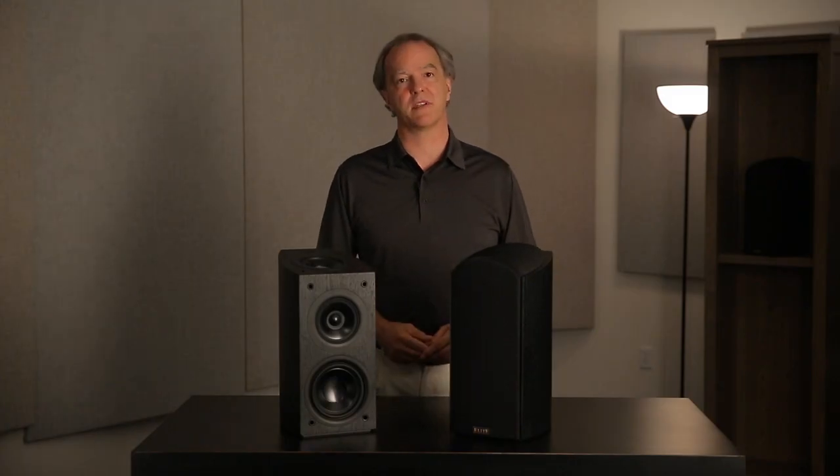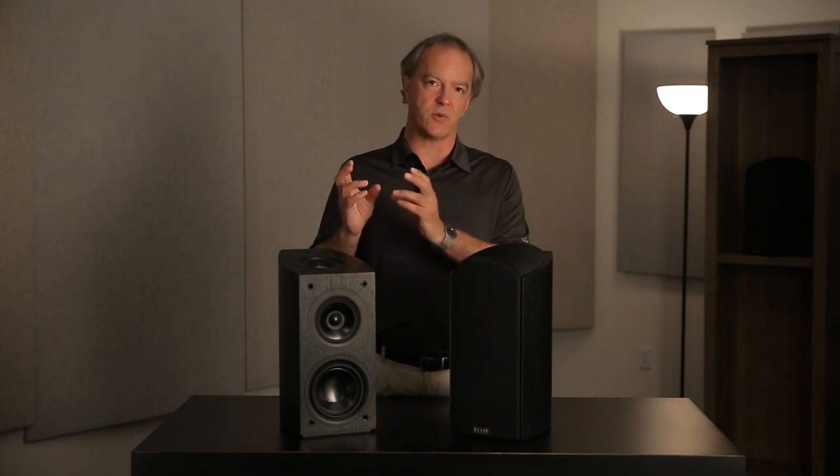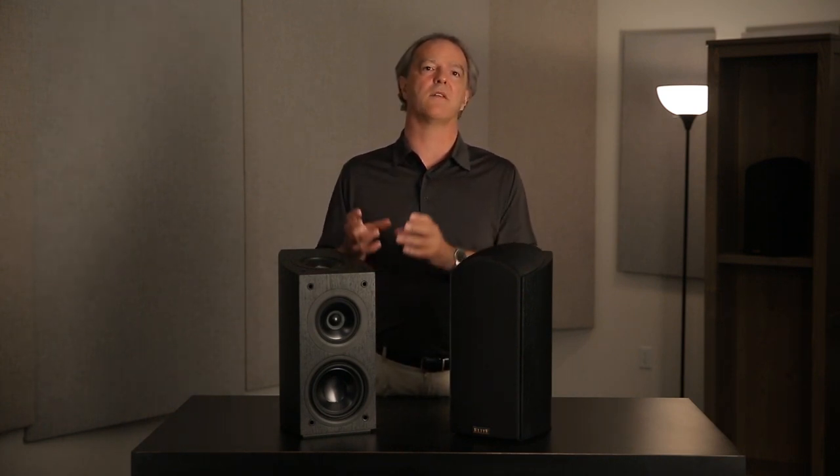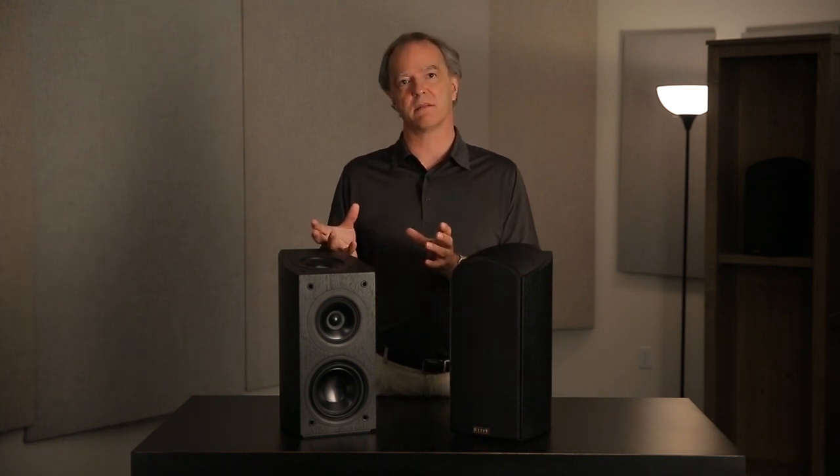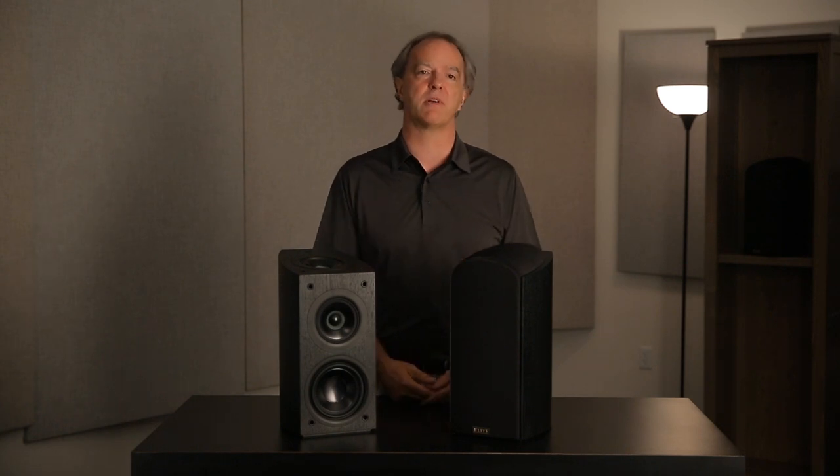So we developed new drivers — a concentric driver comprised of a tweeter in the middle of the midrange cone at the apex of the cone, which imparts a directivity characteristic that exactly matches the requirements of Dolby Atmos enabled. And so with the speakers we've developed for the Pioneer Elite Dolby Atmos enabled speakers, we've got the first truly optimized Atmos enabled speaker package that combines concentric drivers for both the top firing and the front firing speakers.